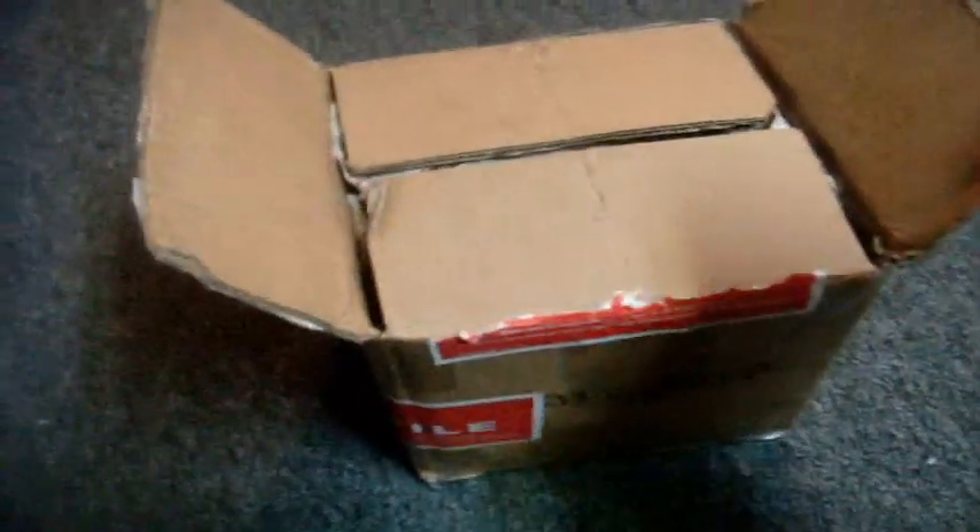I've got the package open. Let's have a look-see. Cool packing — a bunch of newspapers. Oh yes, this is it. Oh baby.